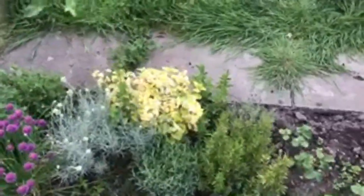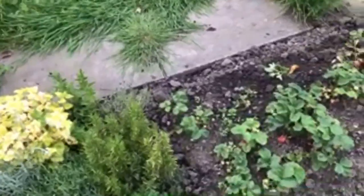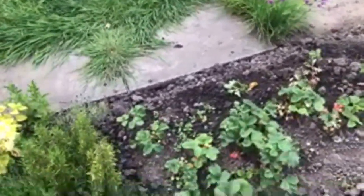Liz did do a video on chive flower vinegar - that did look interesting. It creates a pink coloured vinegar.